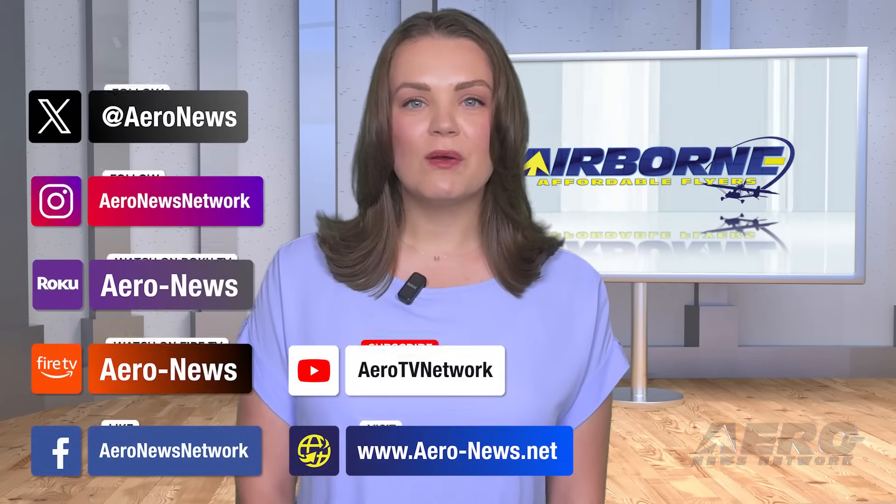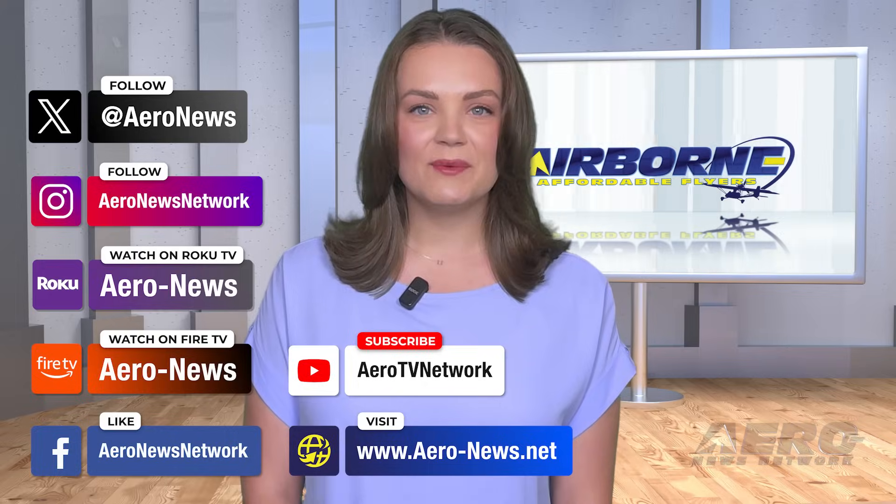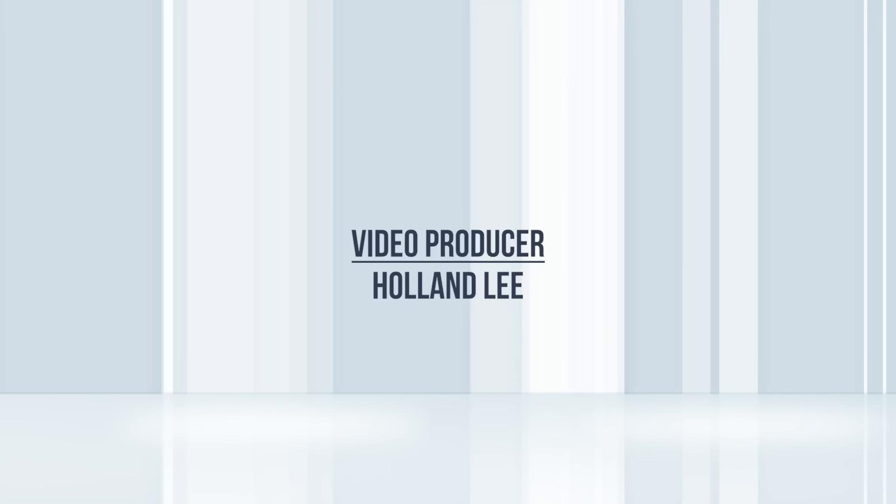And that's our show for today. You can catch episodes of Airborne on YouTube, Roku, or Fire TV — just search for Aero News or Airborne. Don't forget to follow us on social media. Thanks for watching.